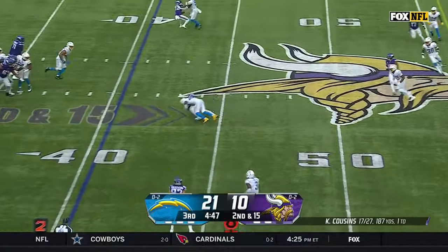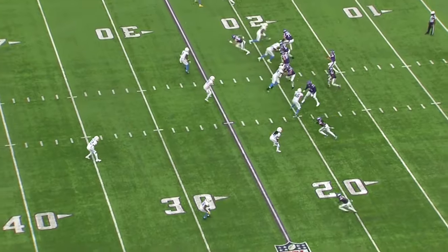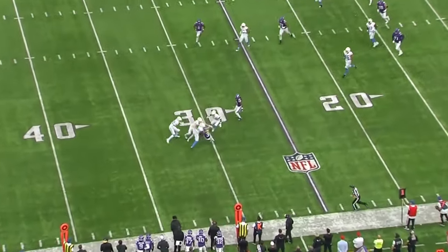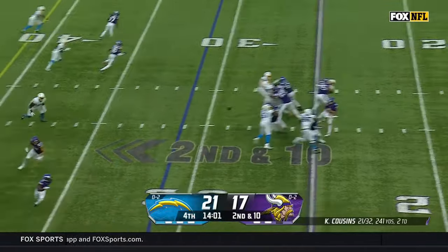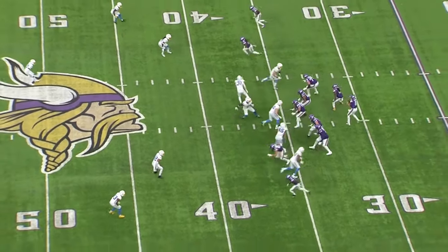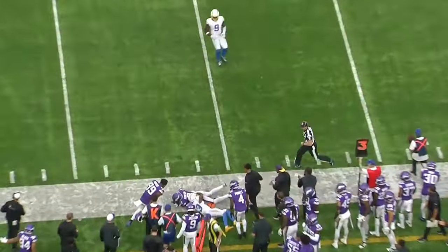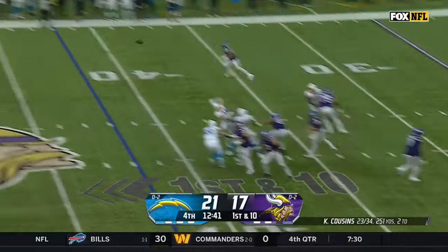Cousins over the middle, Addison is just planted. First and 20 out of the shotgun — to the air — Addison with the catch at the 25, across the 30. Official update on Derwin James: questionable with a hamstring. Cousins in a four-man rush gets it to Addison. Years and years of practicing your footwork — that's so good by Kirk Cousins.